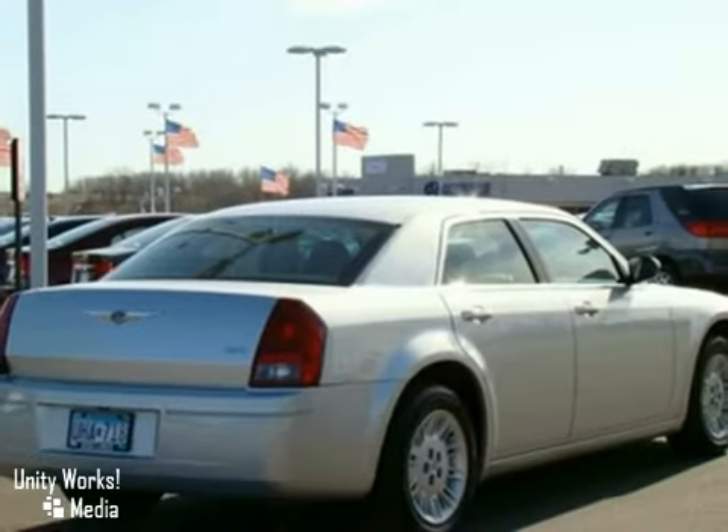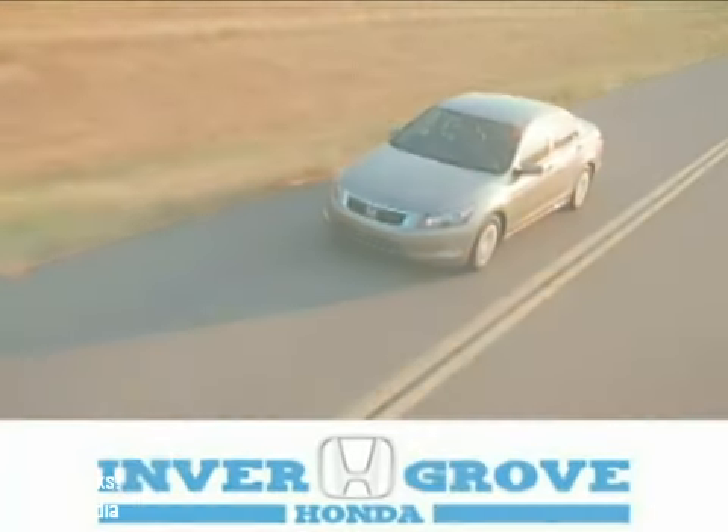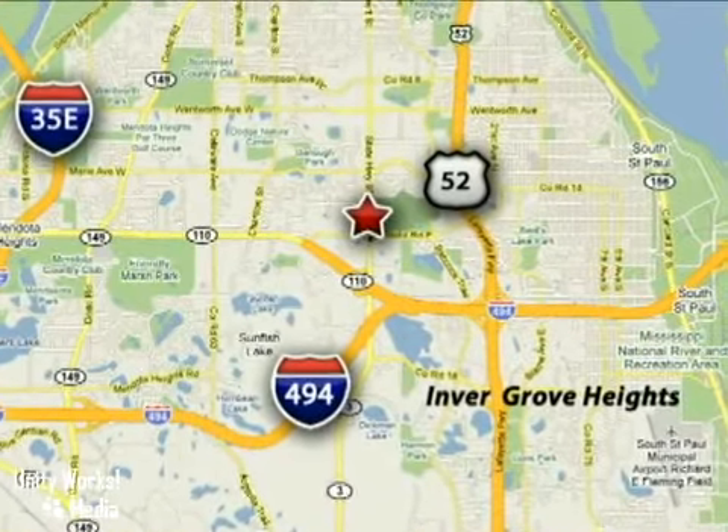See it for yourself today. At Inver Grove Honda, our knowledgeable e-commerce client advisors are ready to assist you with all your automotive needs. We're located at 4605 South Robert Trail in Inver Grove Heights, Minnesota.